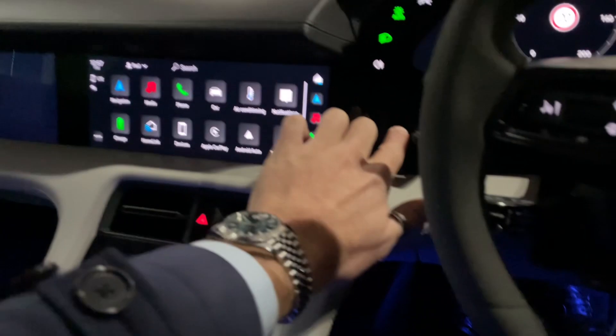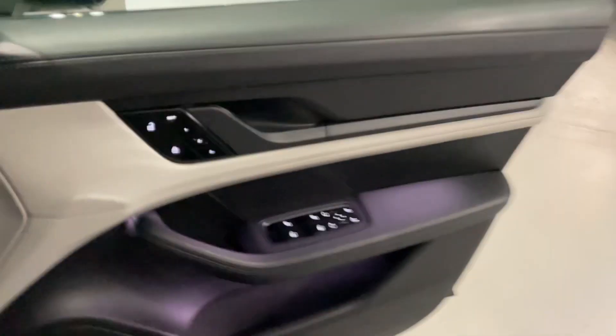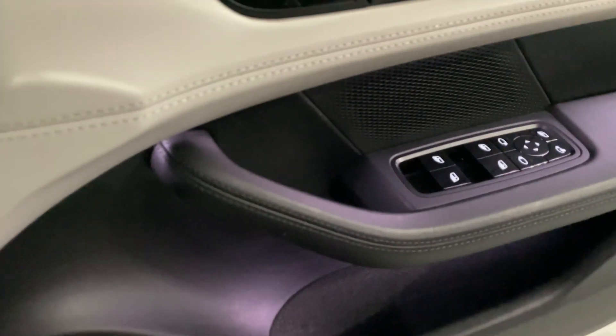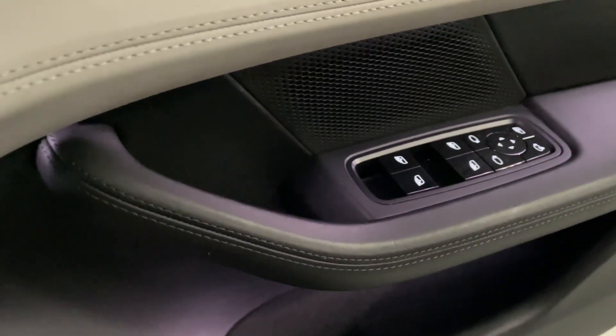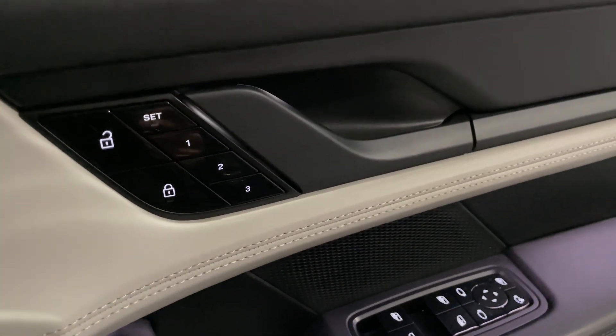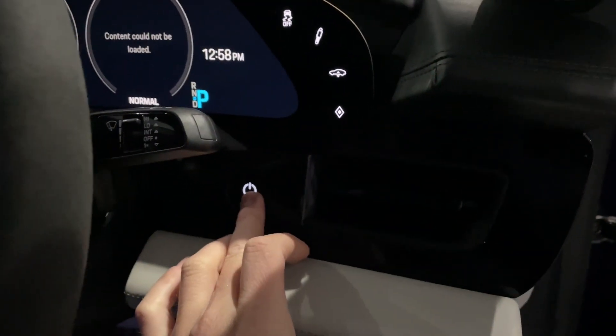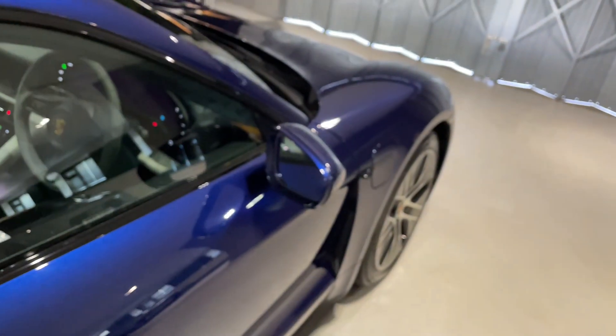I absolutely love it, as you can probably tell. Just to show you the condition of the driver's side — look at that, the grab handles, the door card. It really is a very, very special car. To turn the car off, press and hold the off button, and as you can hear there, it engages a shutdown.